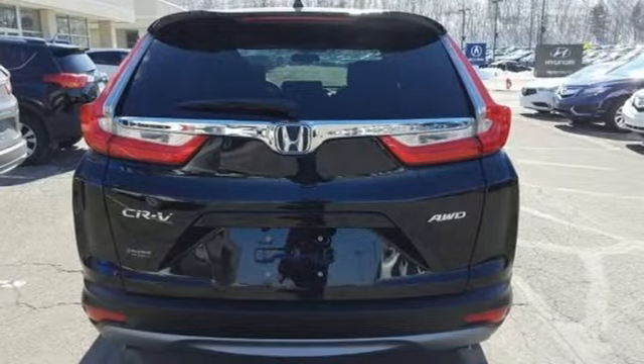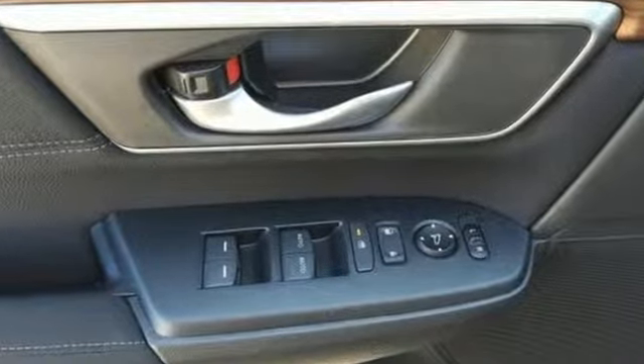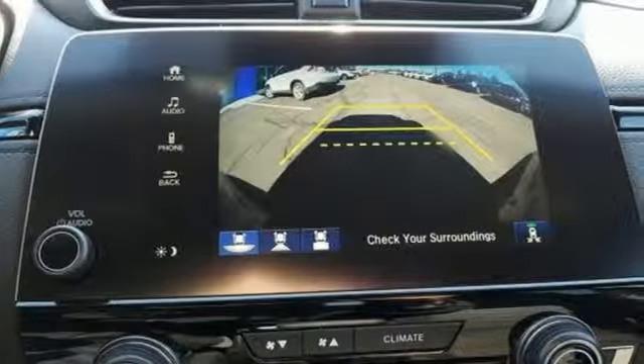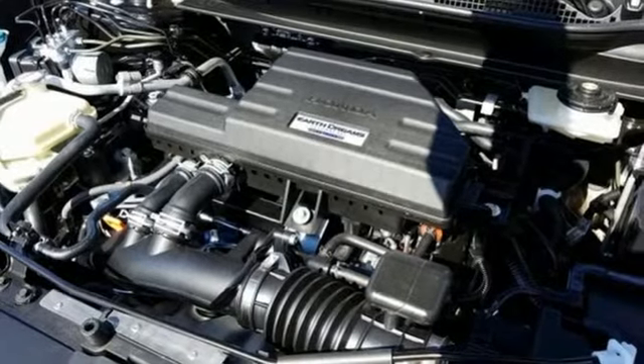It comes with the features you need and, better yet, want. Streaming audio, doors and push-button start proximity key, dual-zone climate control, digital instrument gauges, and remote engine start.